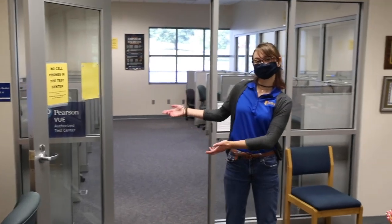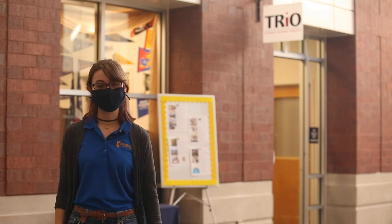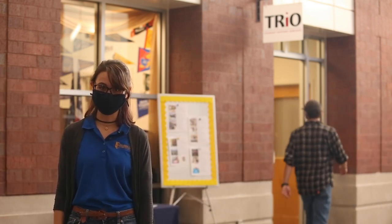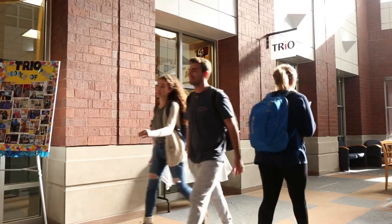After your tutoring sessions, you may find yourself here in the Testing Center. If you are a first-time college student in your household, and if you meet other qualifications, be sure to stop by the TRIO office. TRIO offers one-on-one tutoring, academic planning, career counseling, and other services that will make a huge difference in helping you earn your college degree.